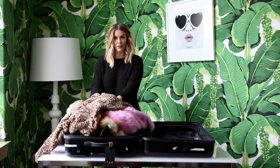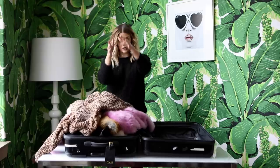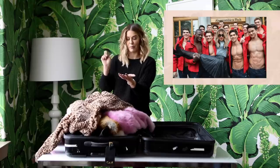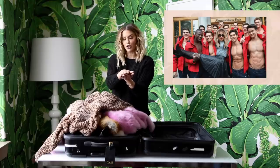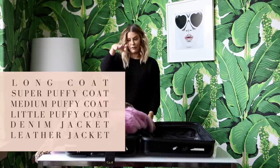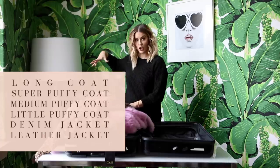You also want to have your coats stacked — pancaked. You can also call it road-killed; that's what we called it when I worked at Abercrombie. You'll start smallest coat to biggest coat: leather, denim, little puffy coat, medium puffy coat, super puffy coat, longer coats on top.